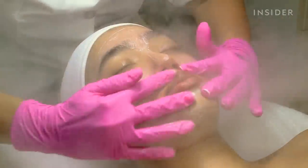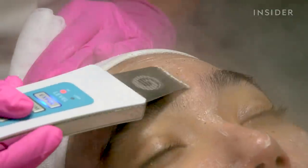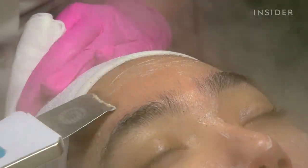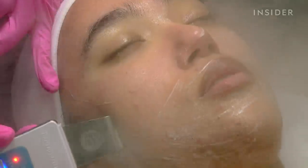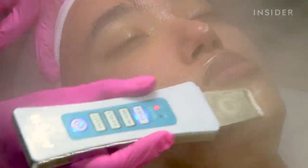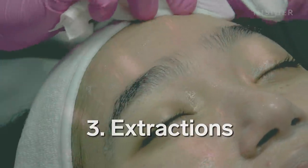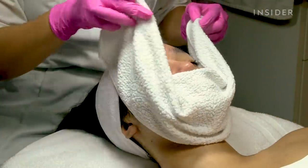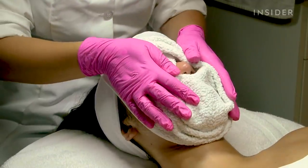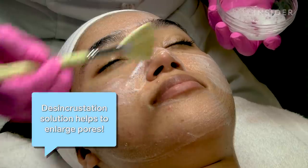Next, my skin was scrubbed with a creamy exfoliator and gently scraped with an ultrasonic spatula. Fufu used a hot towel to make the extraction process easier and then applied a solution to ensure an easy, breezy extraction.